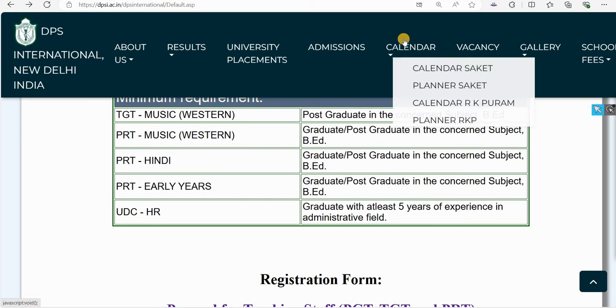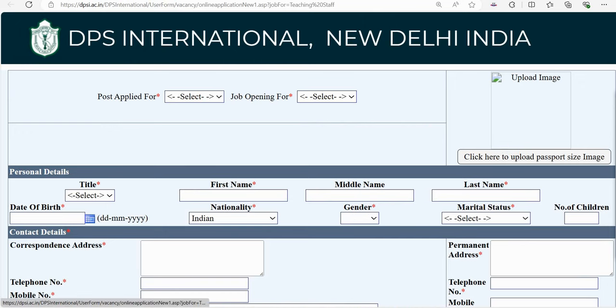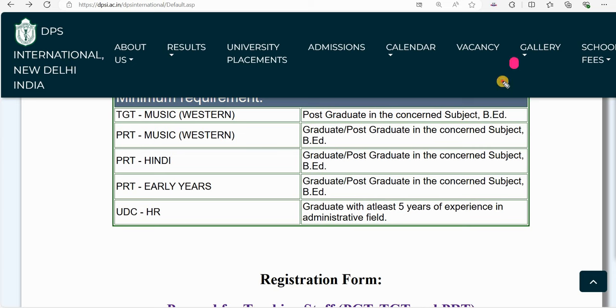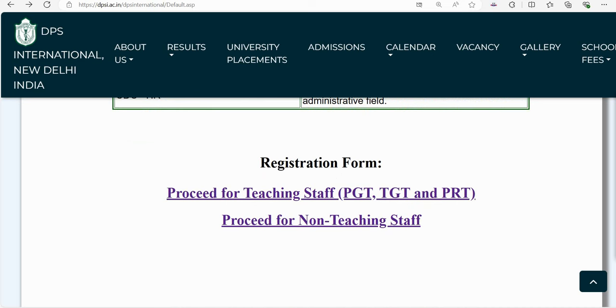The vacancies are in two branches: Saket branch and RK Puram branch, both in Delhi. Vacancies will be filled in both branches. As you visit the official DPS International website, you will see the vacancy section on the screen. When you click on it, the page will open and you will see that the salary is good.